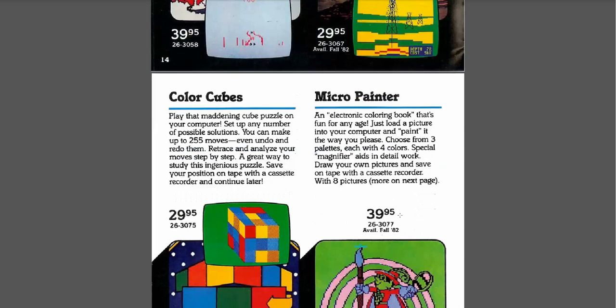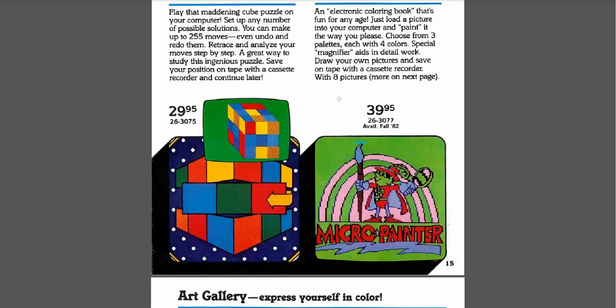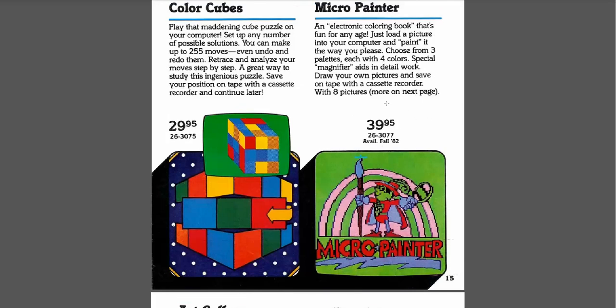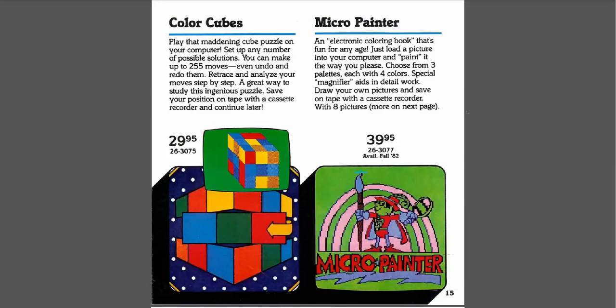Color Cubes is a Rubik's Cube video game. I don't really remember if that was something I really wanted or not — I can't say that I remember looking at this one in the catalog. And Micro Painter — I was never too much into art or drawing pictures or anything like that, so I don't really remember looking at that one either. $40 for drawing in 12 colors. If anyone watching this has used Micro Painter and has pictures of artwork you did, please post a link — that'd be really cool to see.